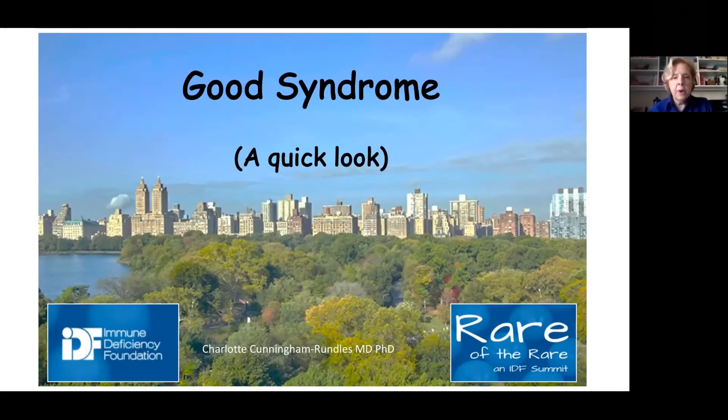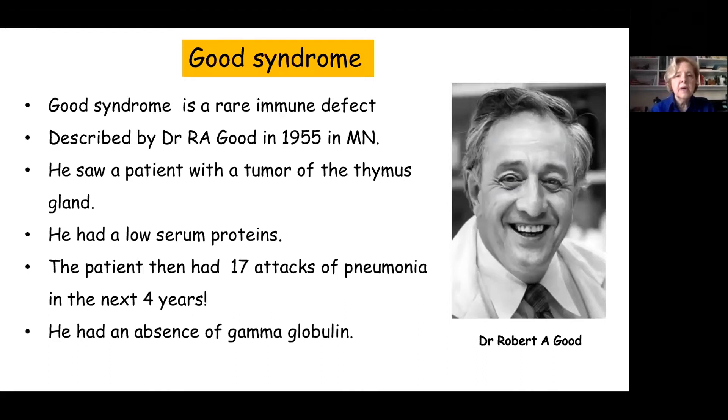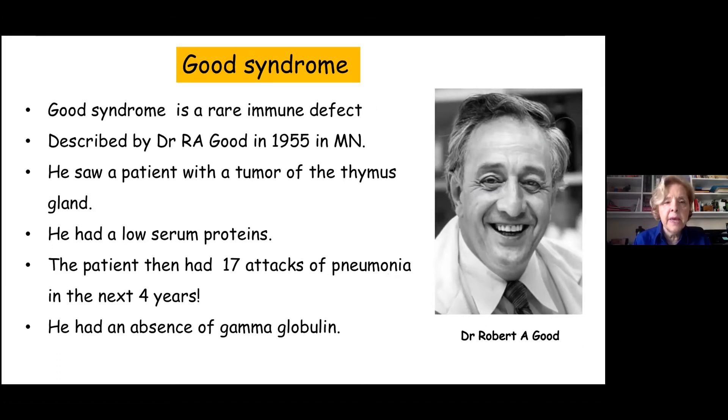Today we're going to talk about Good's Syndrome and give you a quick look at what this particular immune defect is all about. It's different from all of the other immune deficiencies that we talk about in the Immune Deficiency Foundation, because it's really made differently. It's something we consider to be an acquired immune defect — not something you were born with — but it's handled pretty much in the same way as the immune deficiencies one is born with.